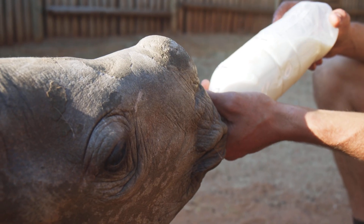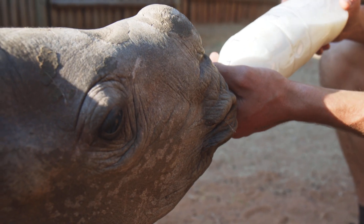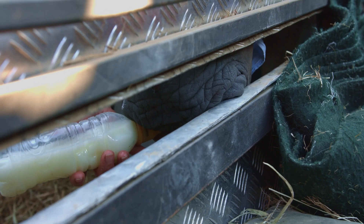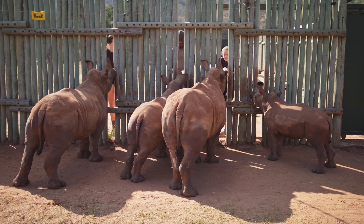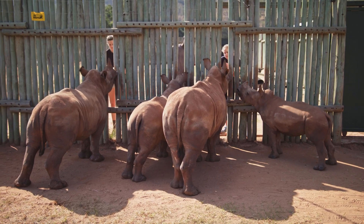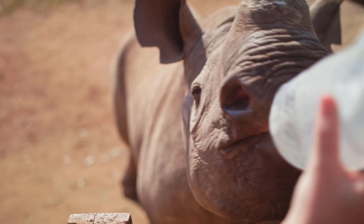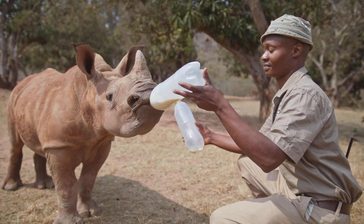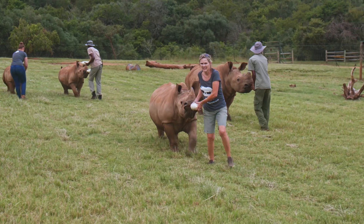The milk powder forms the basis of the milk replacement formula, but each calf reacts and adapts differently to the transition from mom's milk. The amount of milk, the frequency of the feedings, and the additional supplements that are added are unique to each calf and are largely influenced by their age and weight.